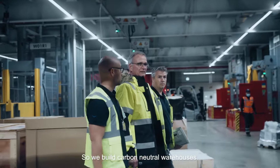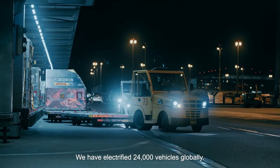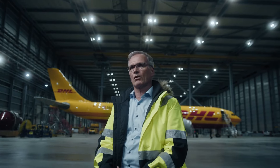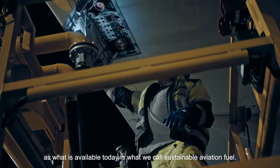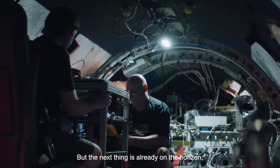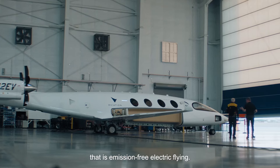So we build carbon-neutral warehouses. We have electrified 24,000 vehicles globally. Getting the CO2 out of aircraft is way more complex. What is available today is what we call sustainable aviation fuel, but the next thing already on the horizon is emission-free electric flying.